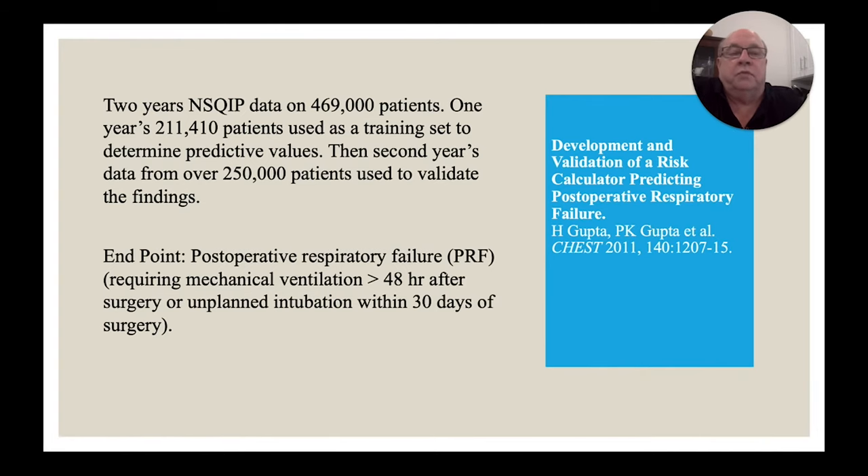Several people have done work on this. One of the earlier papers was published in CHEST in 2011, using two years of NSQIP — the National Surgical Quality Improvement Program — looking at 469,000 patients. They started with one year, looked at all patients whose data was entered, identified what patients who went into respiratory failure had in common, and then prospectively validated those findings. The endpoint was postoperative respiratory failure: requiring mechanical ventilation greater than 48 hours after surgery, or unplanned intubation within 30 days of surgery.